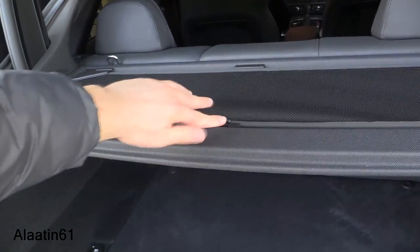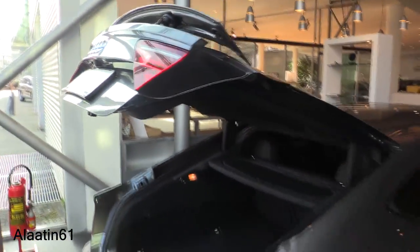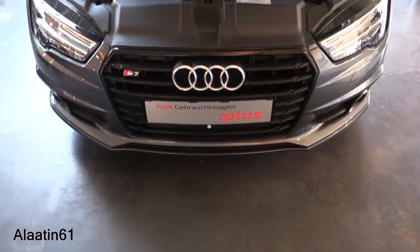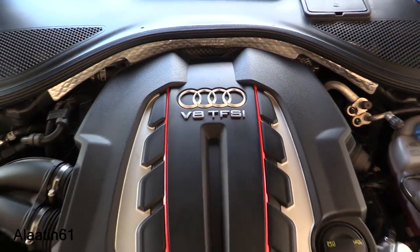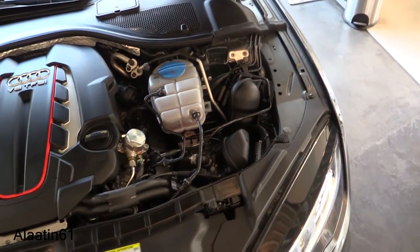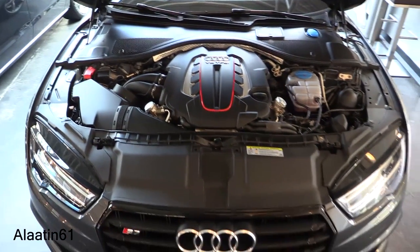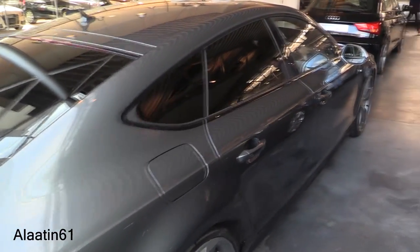It has a hatchback tailgate and you can fold the rear seats down. It also has a sunshade in the back. Here is the beautiful V8 TFSI engine — 450 horsepower and 550 Newton meters of torque. Amazing engine with a great sound because it's a V8. Frameless doors and tinted rear windows with privacy glass.